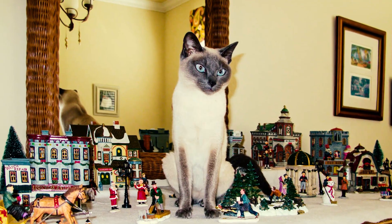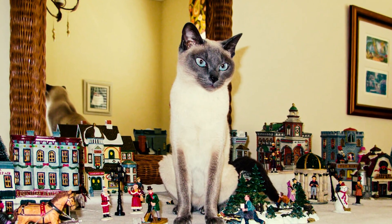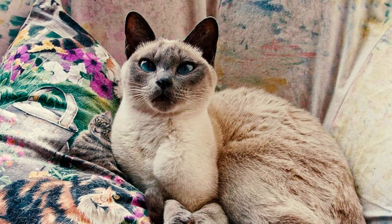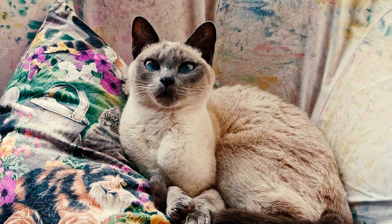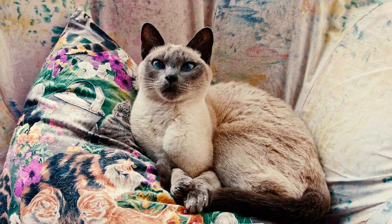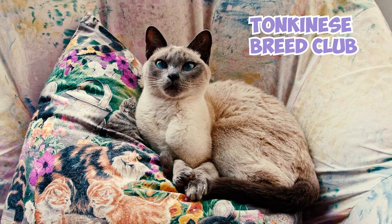Number 19: These cats experienced a surge in popularity, partly attributed to Jane Barletta's promotion efforts. She showcased the breed's balanced beauty in Cat Fancy magazine, discussed it on the national television show Jeopardy!, and established a network of breeders across the country, leading to the establishment of the Tonkinese Breed Club.